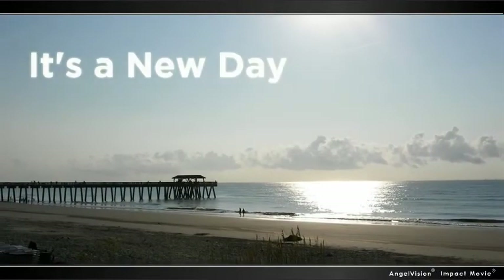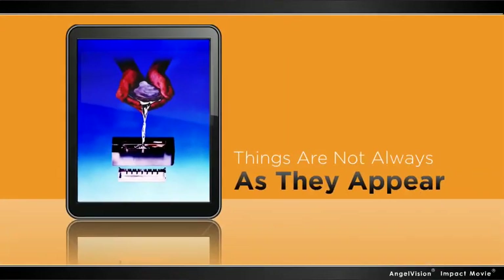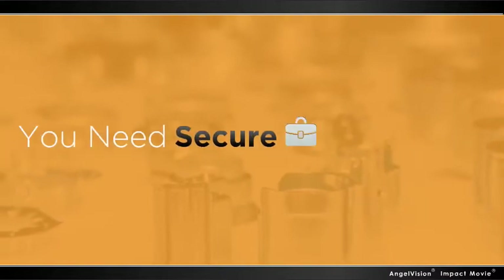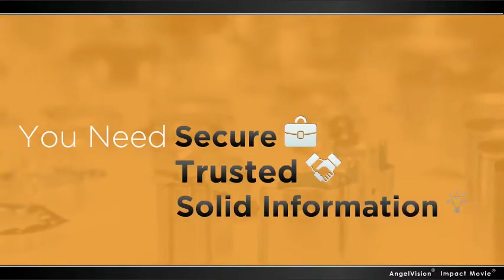It's a new day. As the new global marketplace becomes reality, things are not always as they appear. Now more than ever, you need secure, trusted, solid information.